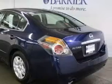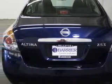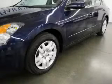Its top features include cruise control, a rear window defroster, a CD player, and this vehicle has fewer than 32,000 miles on the odometer. This Nissan has had only one owner, and it qualifies for the Carfax Buyback Guarantee.